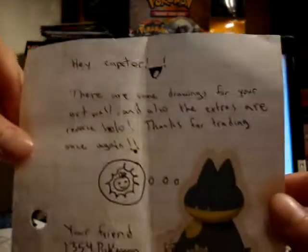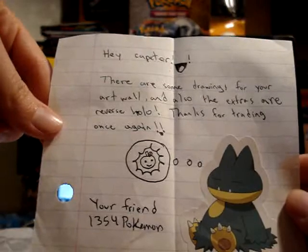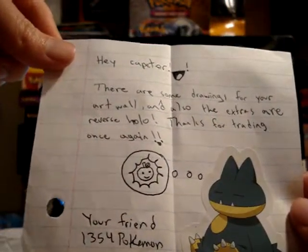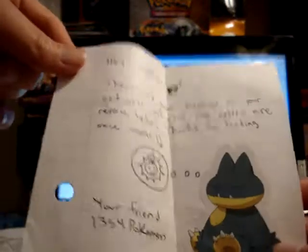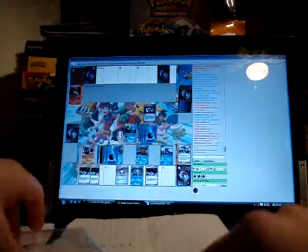So here's the note that — this is from 1-3-5-4 Pokemon — and the note says there are some drawings for your art wall and also the extras are reverse holo. Thanks for trading once again. And got a Munchlax sticker at the bottom. So I'll go through the artwork first.